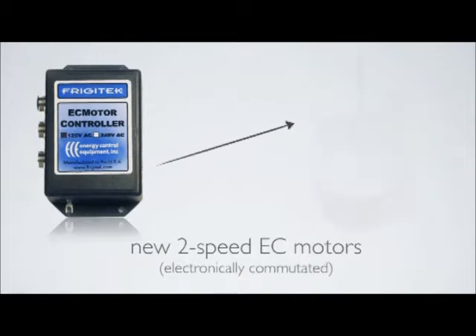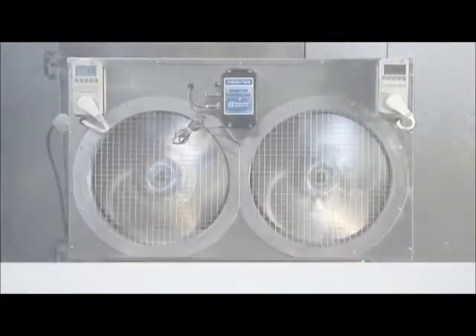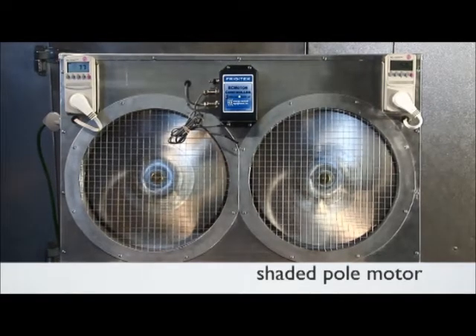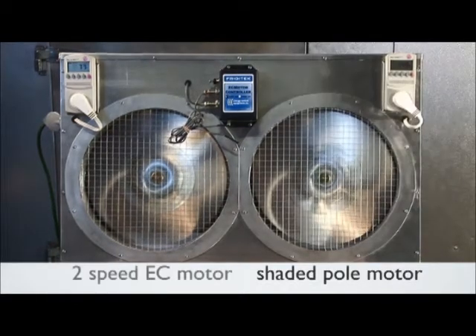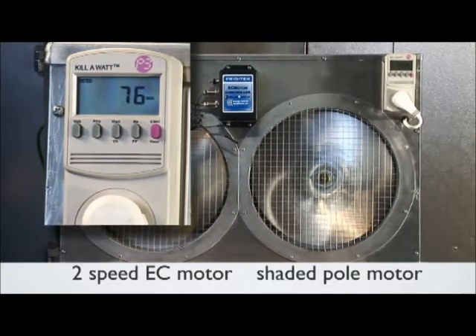Frigitec works in conjunction with the new 2-speed EC motors that are far more efficient than the shaded pole motors currently found in most walk-ins. Here's a demo unit that will clearly show the effectiveness of Frigitec. To the right is a fan being driven by a standard shaded pole motor — it's consuming about 149 watts. On the left is a new 2-speed EC motor, consuming about half the energy, or about 76 watts.